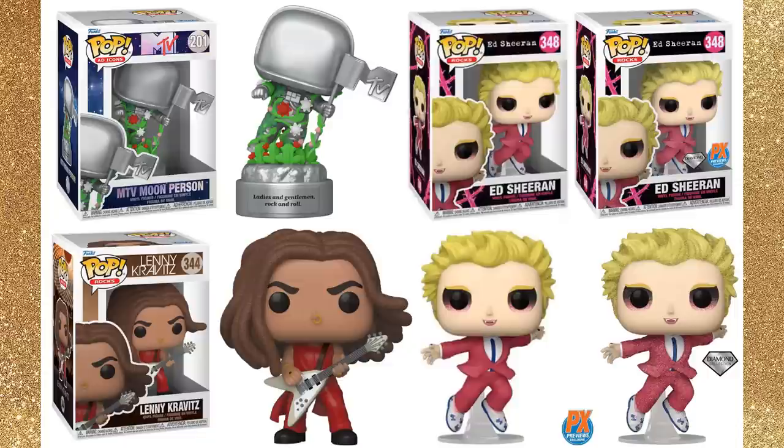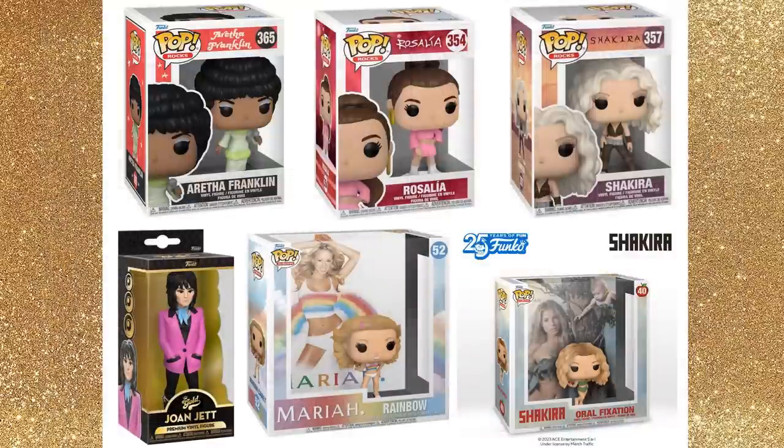Ed Sheeran's common figure is showing up in stores so that will be pretty easy to get. There is also a PX Previews exclusive diamond variant of that same figure — listed on Entertainment Earth but available with other retailers too if you prefer the diamond variant. These are official looks at figures including Aretha Franklin, Rosalía, and Shakira as both a standalone pop and a pop album.